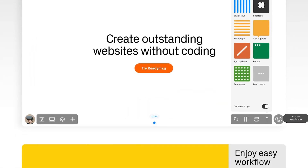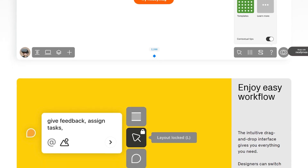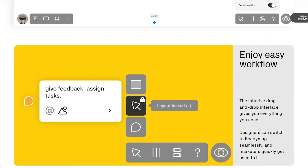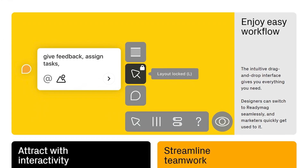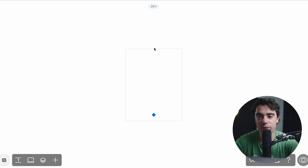Let's first dive into ReadyMag and without a doubt, this platform is built for creatives. Most of the time, folks that use ReadyMag are going to be designers, artists, or other creatives who want to showcase their work online. It's a really easy platform to use with visuals coming at the forefront and it requires absolutely no code. If you guys have ever used platforms like Figma or Adobe, it's very similar to it.